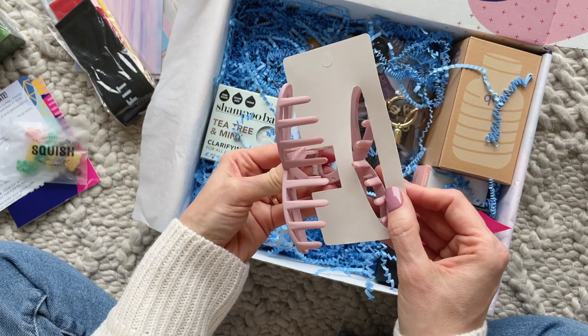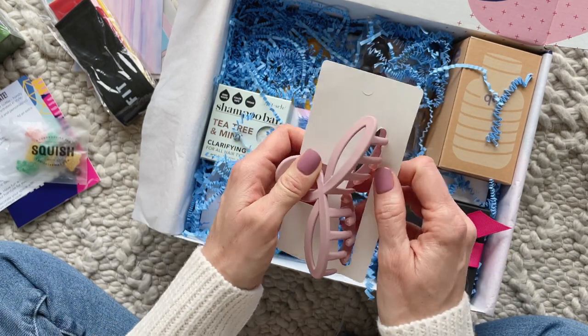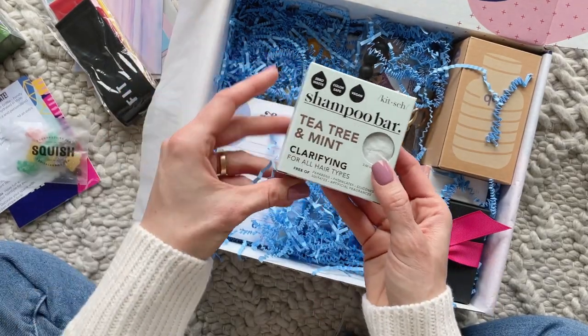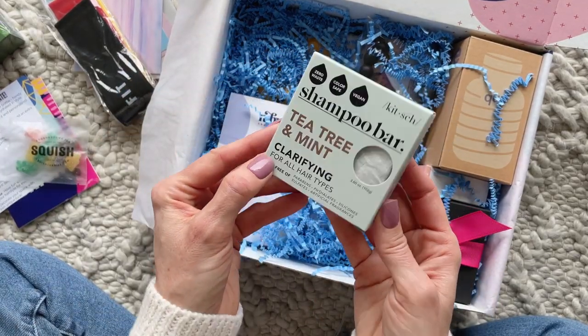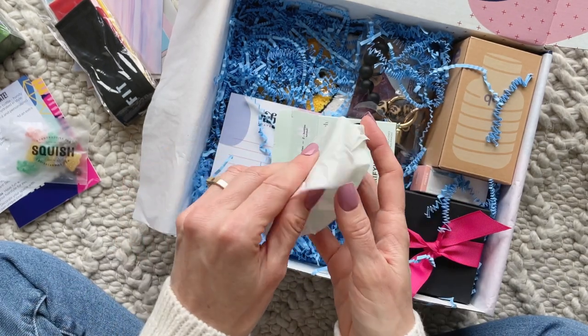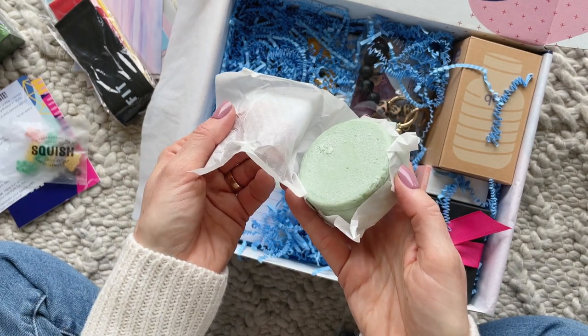Here we have a really pretty hair clip. These are so on trend right now, and this one is so beautiful — I love the color and I love the style. Next up we have a shampoo bar from Kitsch. I love this brand and the shampoo bar is mint and tea tree, and it smells lovely.